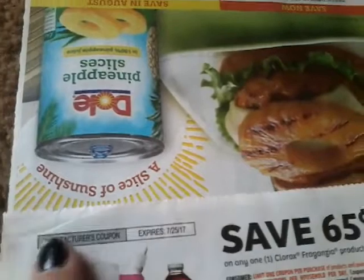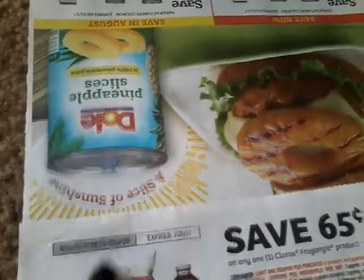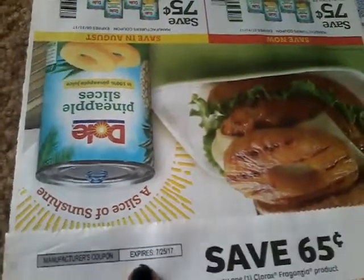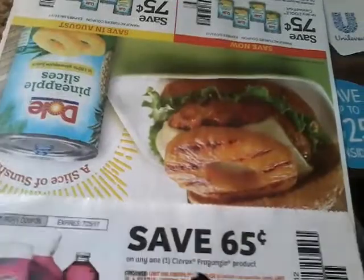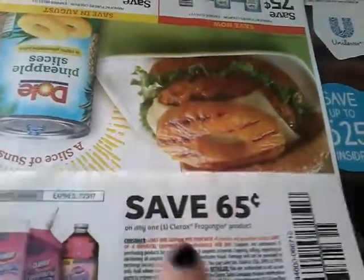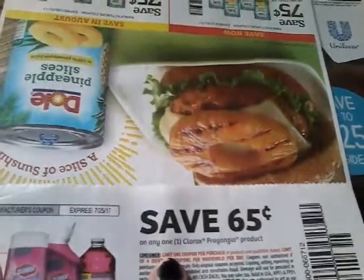The first thing you want to look for is up here: Manufacturer Coupon. That means you can use this anywhere. Always check your expiration date — never use an expired coupon. Then right here is your face value of the coupon. It says save 65 cents and it is on one Clorox product. It does not have any exclusions, so you can use it on any one.